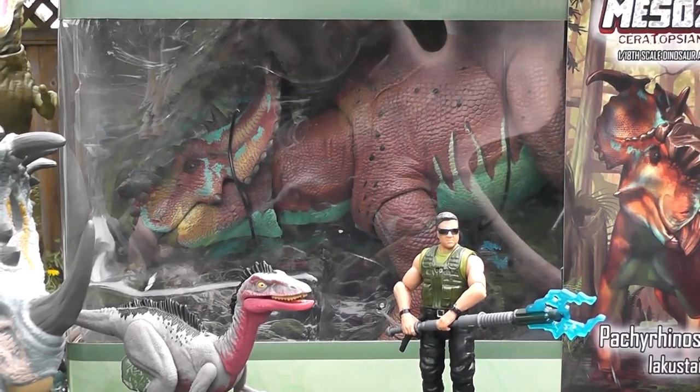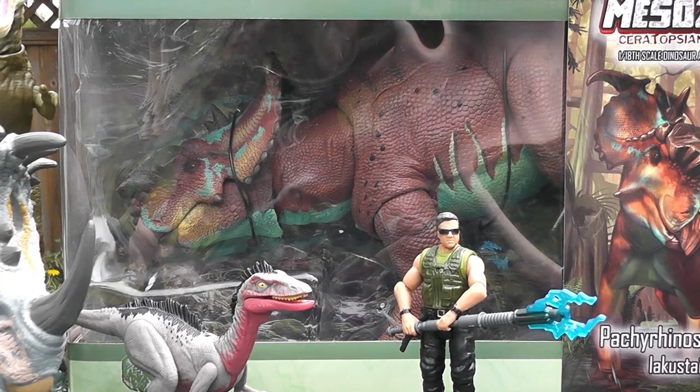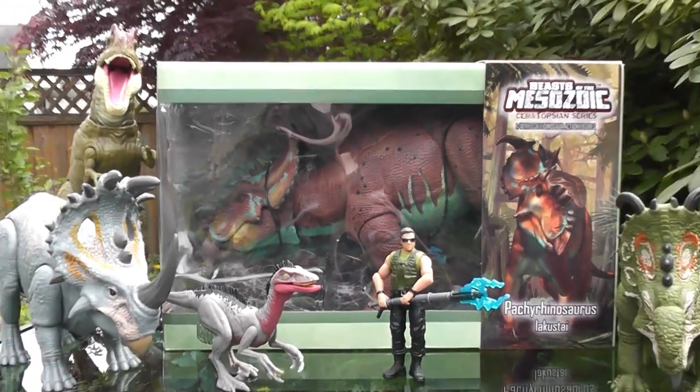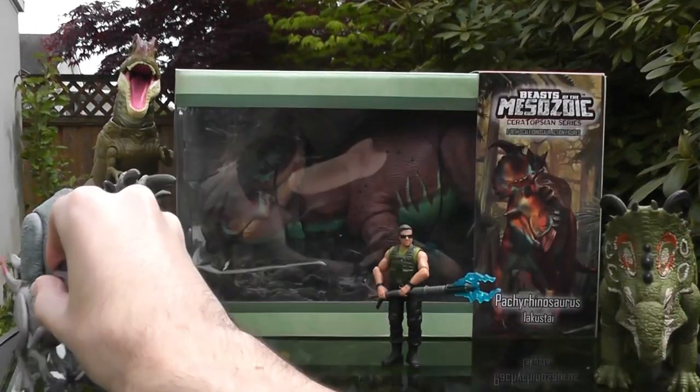I pre-ordered it. It was like $85 plus shipping and tax, so it was around $105 to $110 Canadian, which is not bad. This is a huge figure — it's absolutely massive, dwarfs the Mattel Pachyrhinosaurus.